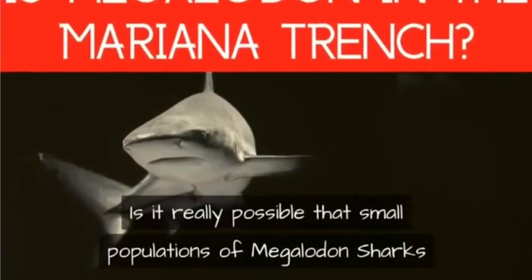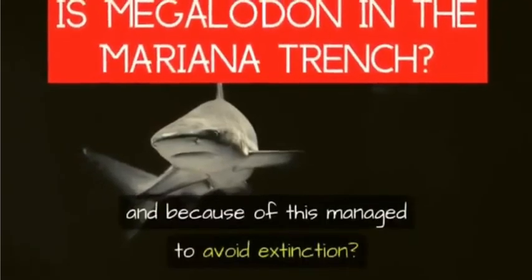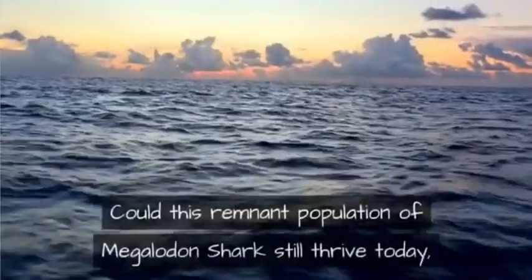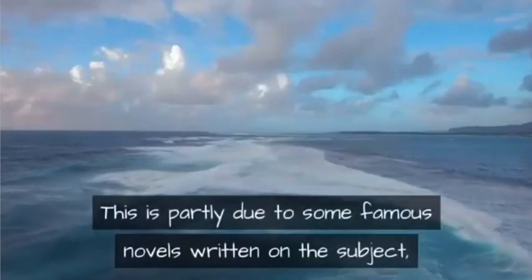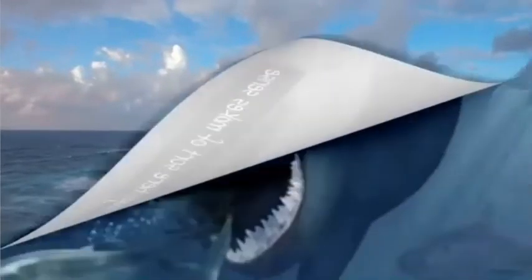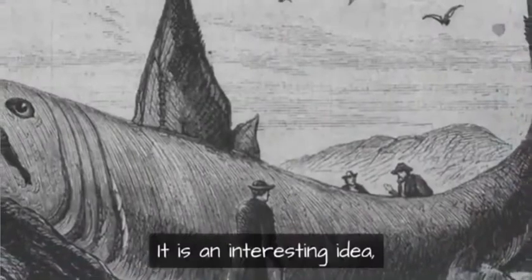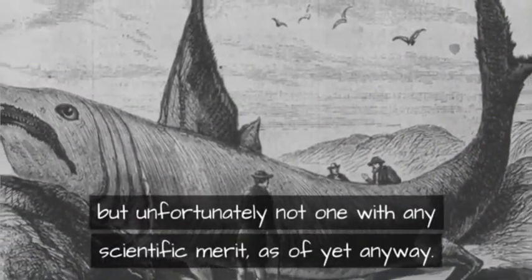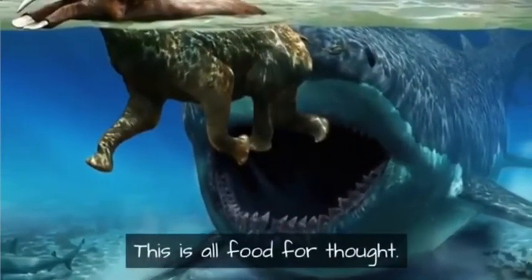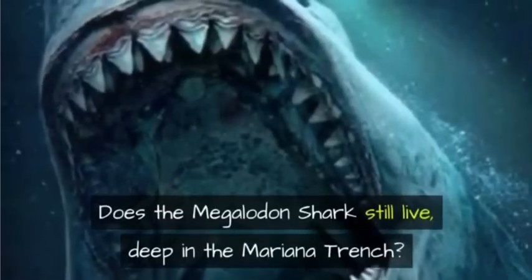Is it really possible that small populations of megalodon sharks evolved to feed on prey in very deep water and avoided extinction? Could this remnant population still thrive today, far out of sight of humans? Probably not. There's no food for megalodon down there, and no other shark species are known to thrive that deep. It is an interesting idea, but unfortunately not one with any scientific merit as of yet — ultimately, it's up to you to decide what you think is possible.